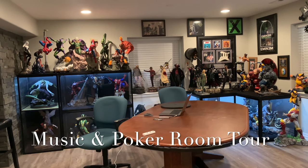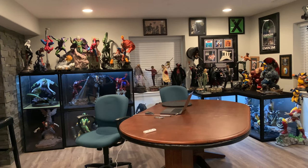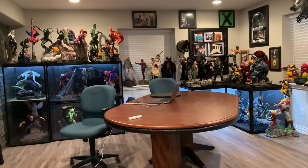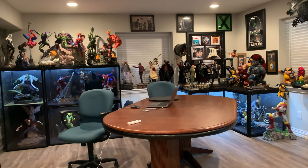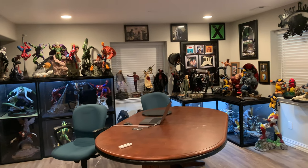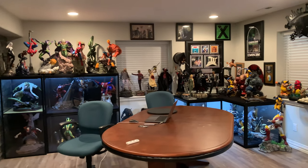So prior to statues taking over, it was a poker table in the middle. You can actually flip up that table and on the other side is a felt poker table. You see it in some of my earliest reviews, and then I have a bunch of music memorabilia autographs signed on the walls. That is something we will look at at a later time.